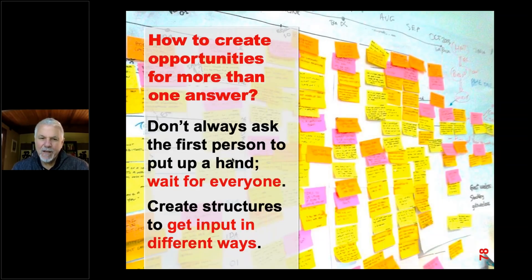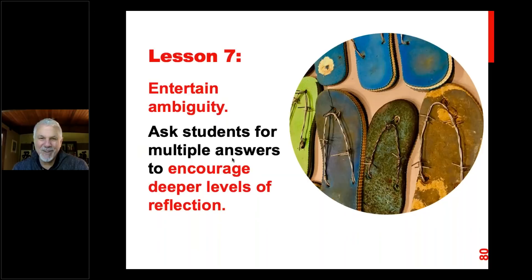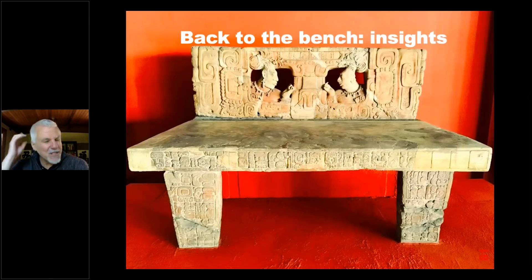How do we create opportunities for more than one answer? Don't always call on the first person to put up their hand. Use brainstorming structures — maybe on pieces of paper that you then share and organize. In textbooks, build on examples and go a little bit further: here are some basic restaurant menu items, but ask students what else they would find in a restaurant — for example, chopsticks. So our seventh lesson: entertain ambiguity. Ask students for multiple answers and encourage deeper levels of reflection. Always ask them to think a little bit more — don't just take the first answer even if it seems correct.